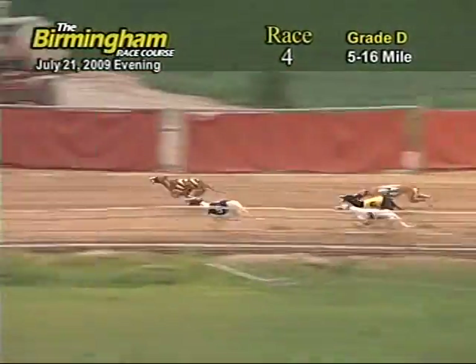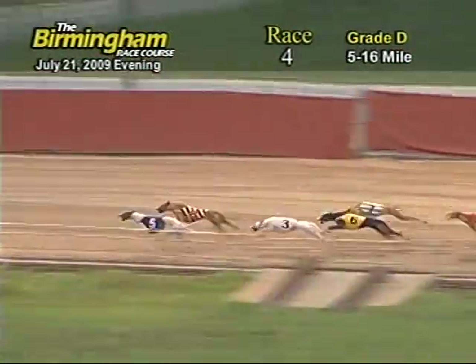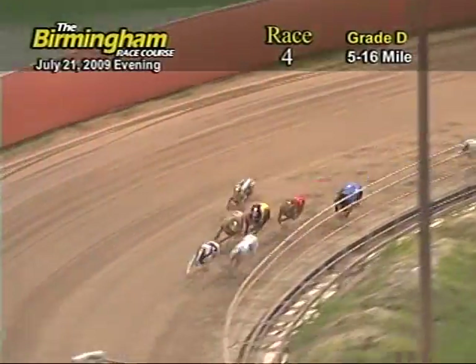The ground's now entering the back stretch. 8 holds the lead, followed by 5-3-6-7-1-2-4. The ground is now entering the final turn as 5 still holds the lead, followed by 8-3-6-7-1-2-4.